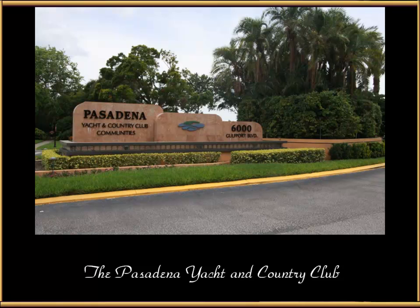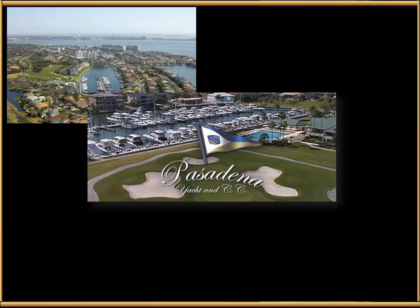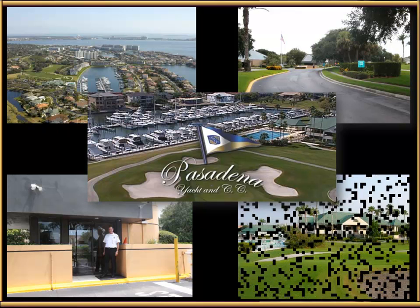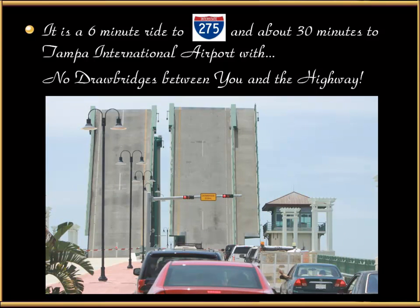This is all inside the Pasadena Yacht and Country Club at 6000 Gulfport Boulevard in Gulfport, established in 1924 — the cornerstone of this awesome waterfront community. There's a guard gate entrance with guards manning the station 24/7 who also patrol the neighborhood periodically, plus a second guard gate on the other side. The Country Club has dining, an Olympic pool, pro shop, 18-hole golf course, and a full-service marina. It's a six-minute ride to I-275 and about 30 minutes to Tampa International Airport, with no drawbridge between you and the highway.